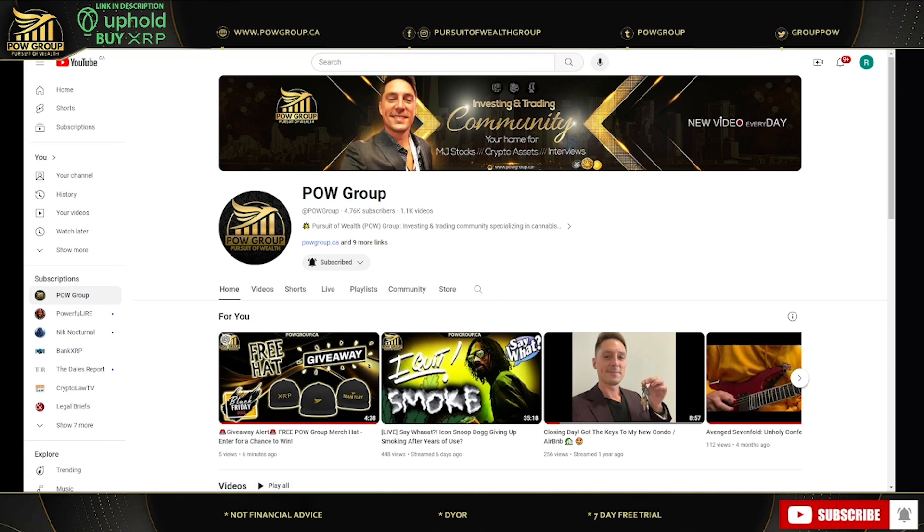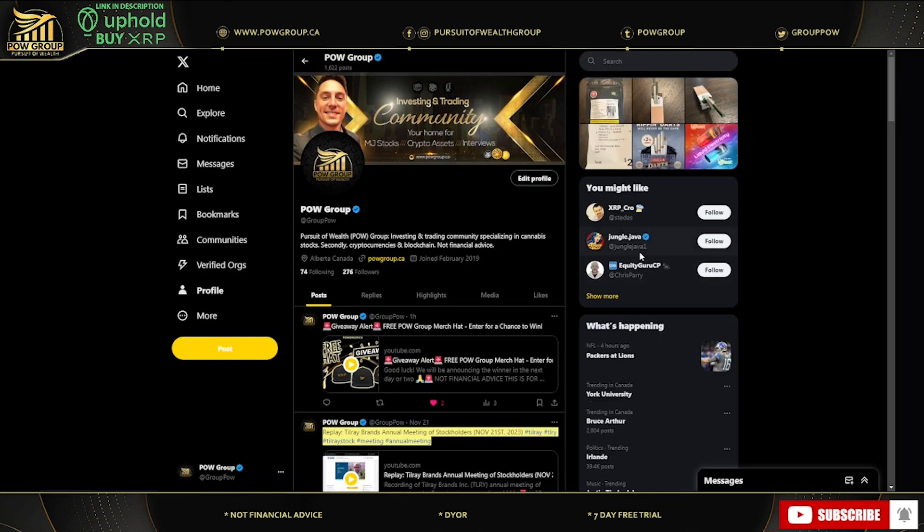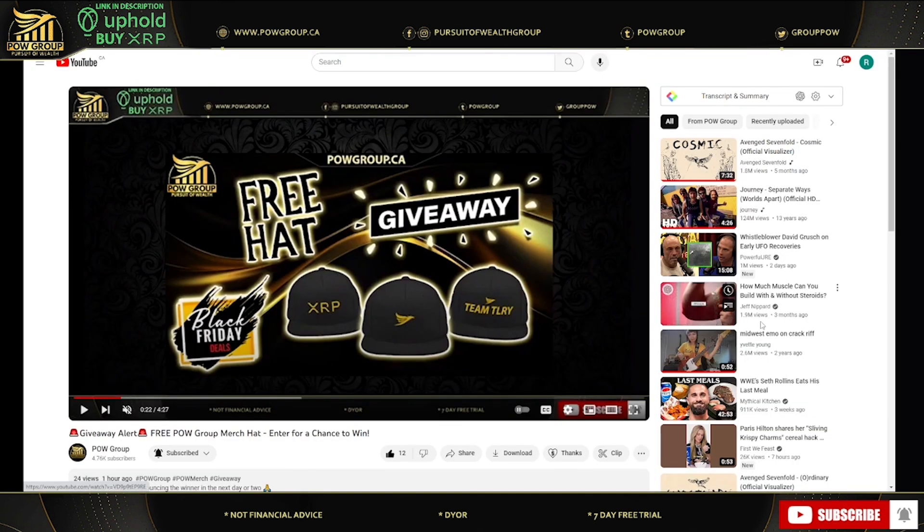Before we get to that, make sure to smash the like — it helps support me and the channel, it doesn't cost you anything. If you're new, you can subscribe and tick the bell and you'll be notified on any future videos or whenever I go live. Also make sure to give us a follow on X, formerly Twitter — the handle is @GroupPOW.